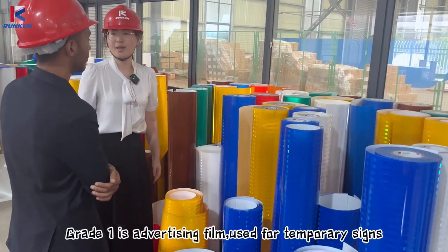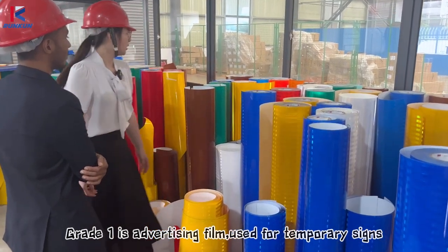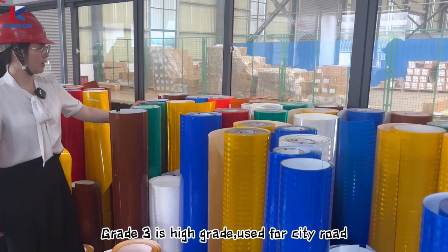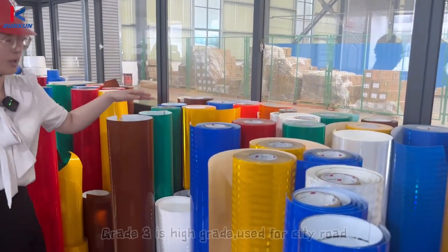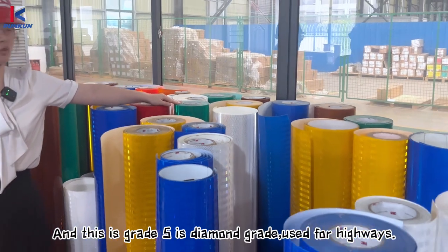Grade 1 is advertising film, used for temporary signs. Grade 3 is high grade, used for city roads. And this is grade 5, diamond grade, used for highways.